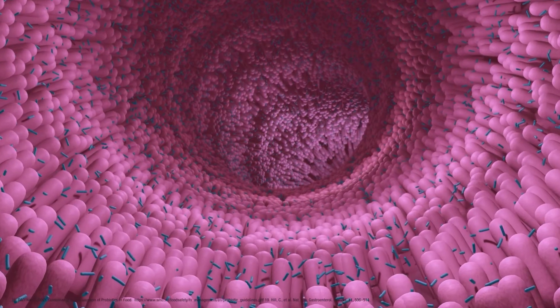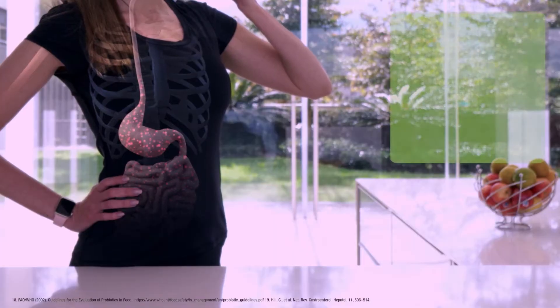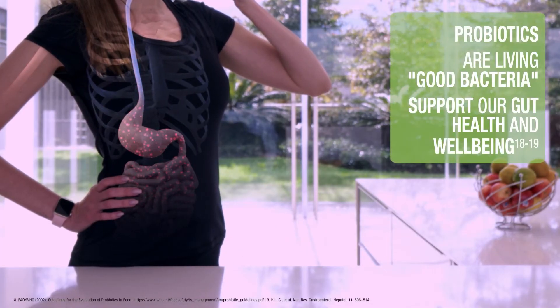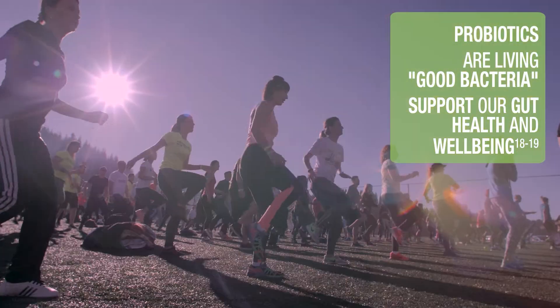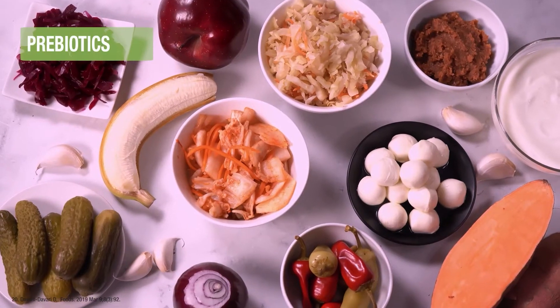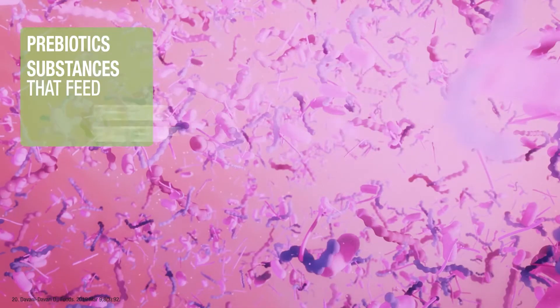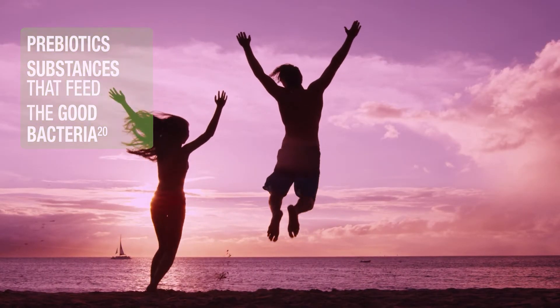A well-balanced gut has the right number of good versus bad bacteria. Probiotics may help with this — they are living good bacteria that, when consumed in adequate amounts, support our gut health and well-being. Prebiotics, on the other hand, are substances that feed the good bacteria and help decrease the number of bad bacteria in our gut.